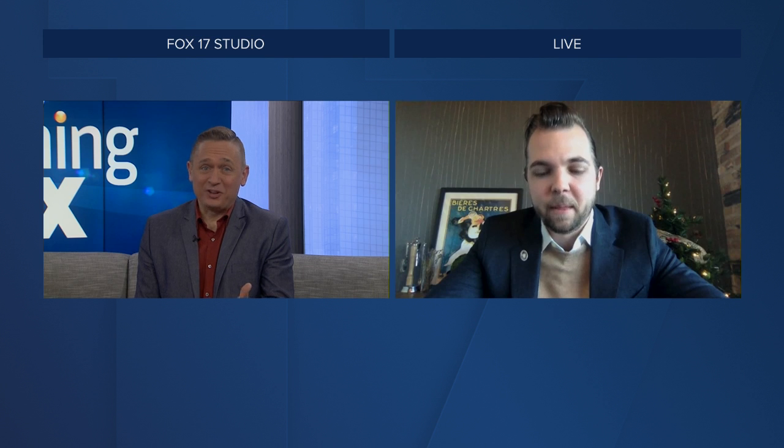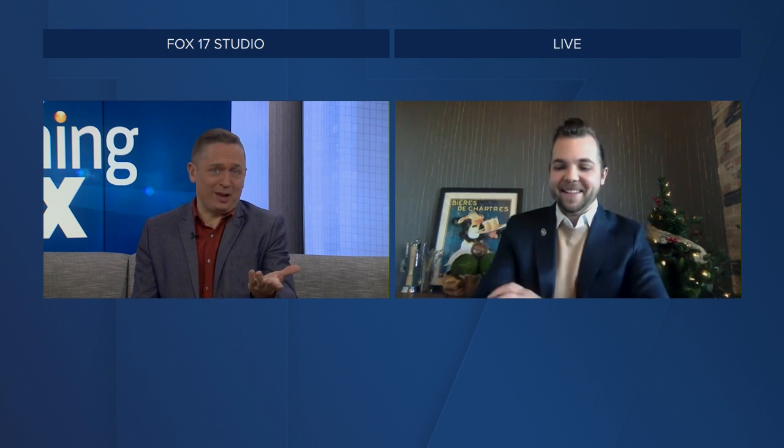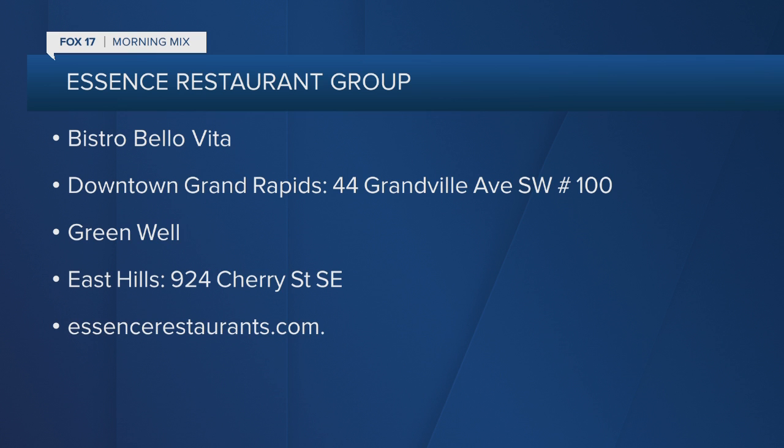You're also the general manager of Bistro Bella Vita, so balancing all of this has got to be a lot on your plate — and in your glass. Let's make sure we send people down to Bistro Bella Vita. Ask for Tristan next time you're trying to pair that wine — he's got some great holiday suggestions, which we'll put at fox17online.com. I'm a Syrah fan too, Tristan, so that and a Spanish white. If you want to learn more about that recent award, you can head to Bistro Bella Vita's website and see their menu at essencerestaurants.com. Thanks again, Tristan. Thank you very much. Congratulations!